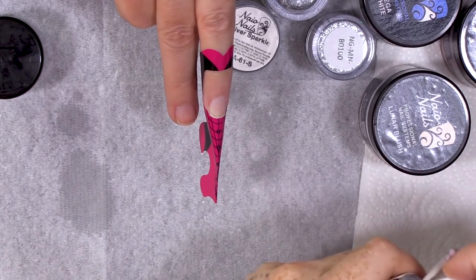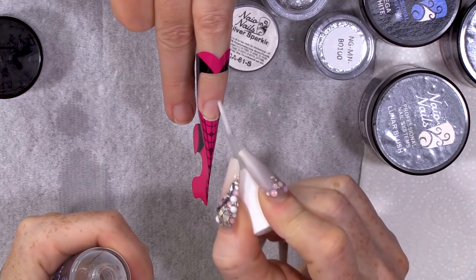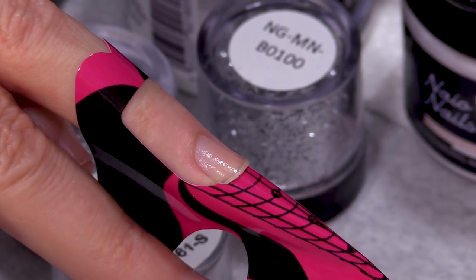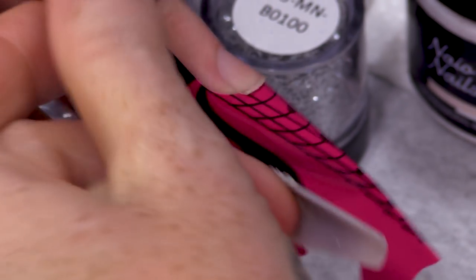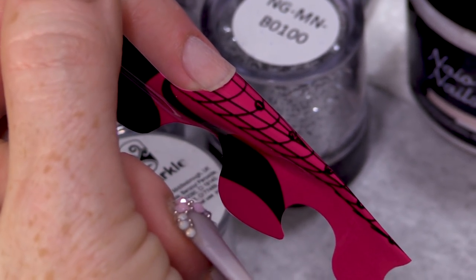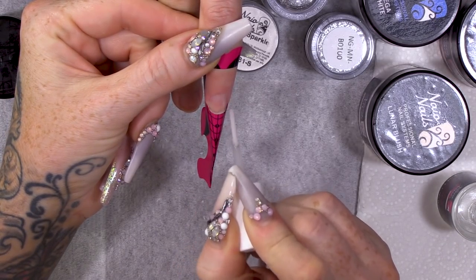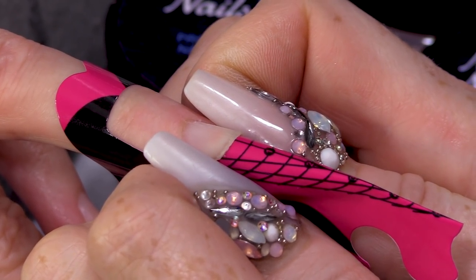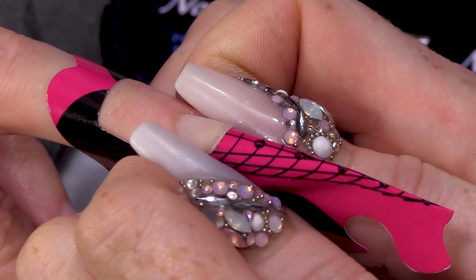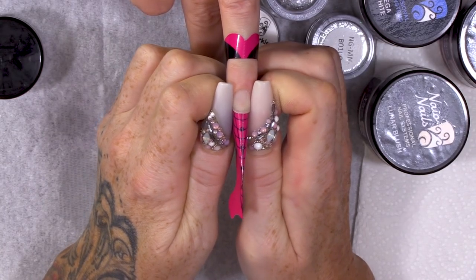I'm gonna dehydrate this nail now using the Nail Prep Dehydrator. And then we're gonna use the Acid-based Primer — tiny amount. I'm putting my thumbs either side and making sure that really fits nice and tight. That's gonna help with the structure of the nail and the strength.